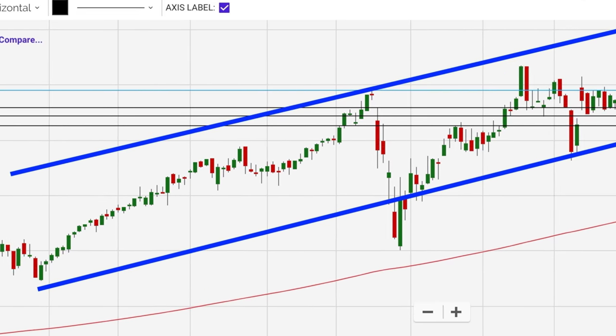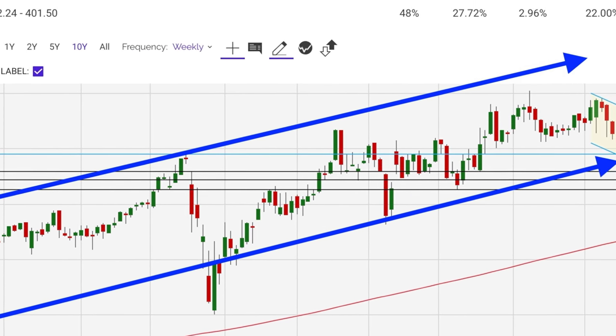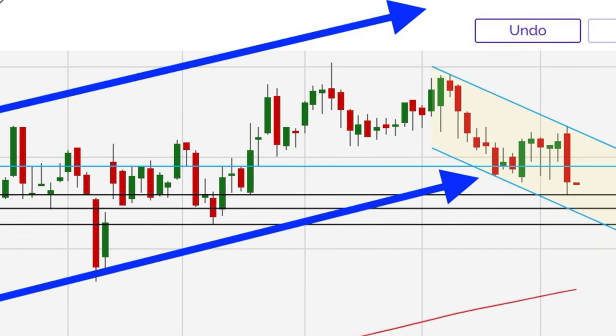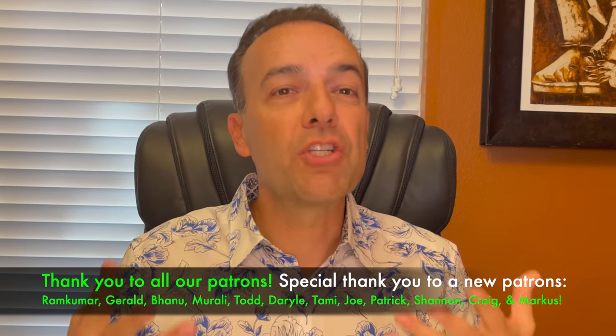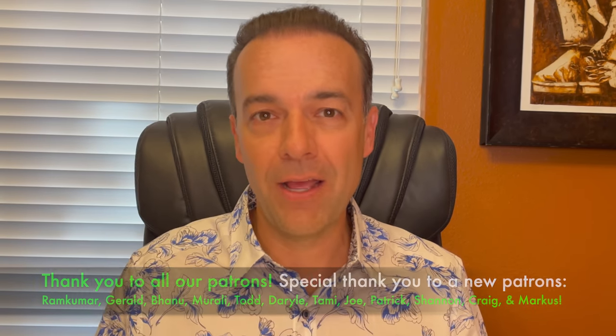I wanted to focus on MasterCard because it's a trade that we almost made today. Let me talk you through my thinking on why I didn't make the trade today, what I'm looking for, and at what point I'd be willing to sell a put option in MasterCard, even though it's in a bearish channel. Looking at the weekly chart, MasterCard had been in a really nice uptrend. However, over the past several months, it's made a lower low and a lower high. As a result, you might say that MasterCard is in a bit of a bearish or downtrend.